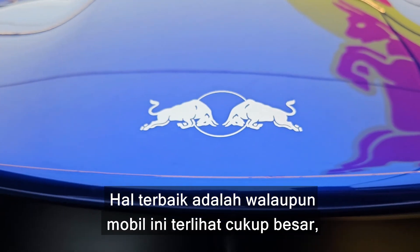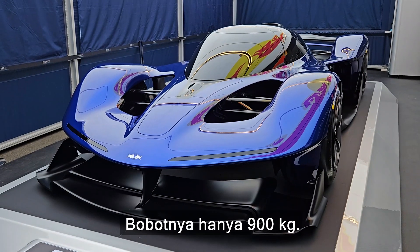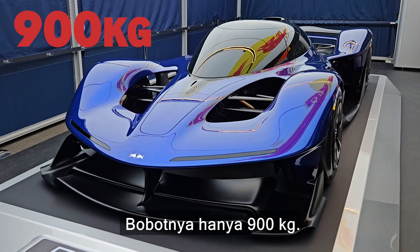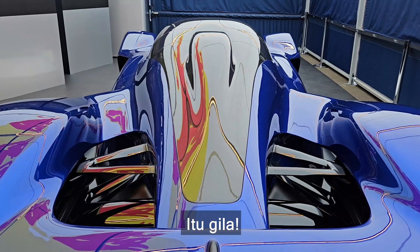The best thing is that while this car looks quite large — it's over 5 metres in length — it's actually very light. It only weighs 900 kilograms, which means you have 1.3 horsepower per kilo. It's insane!